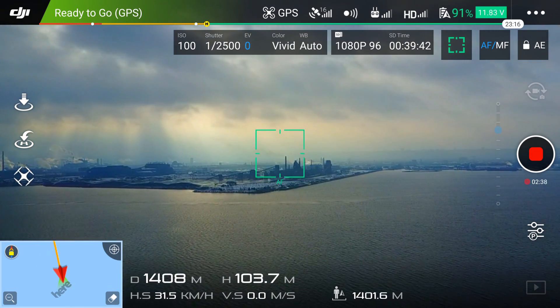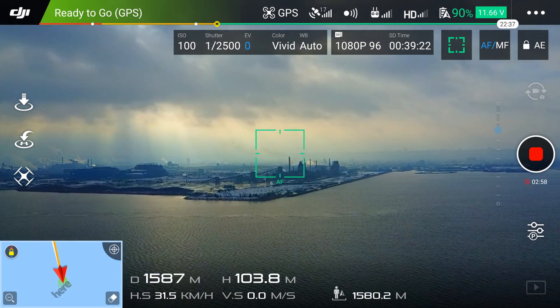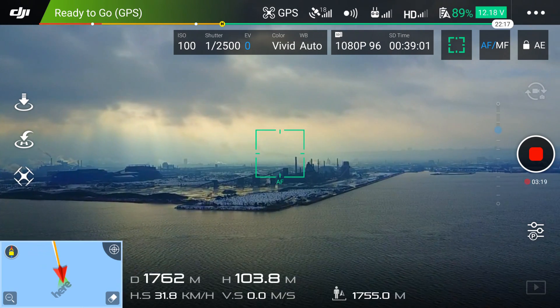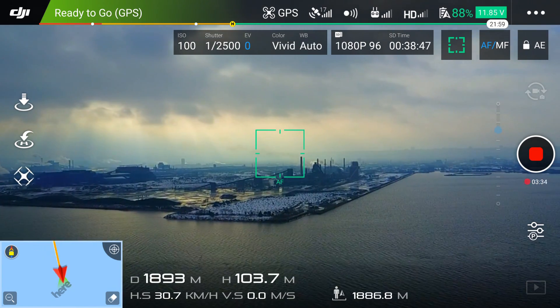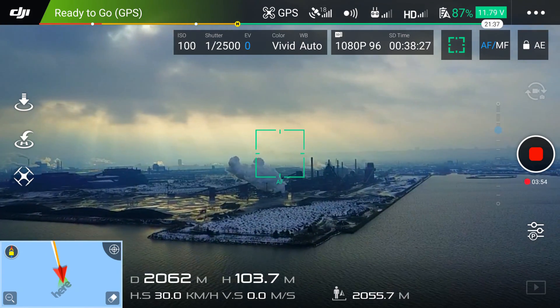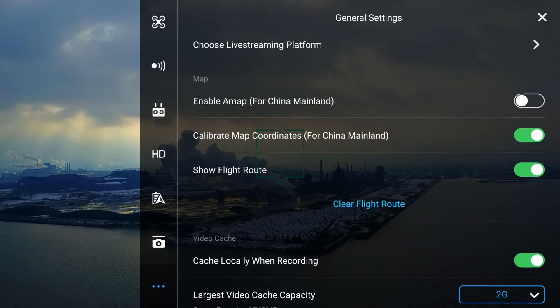I'm going to stop on part of the journey here and shut off the forward-looking sensor so that we can speed it up, because you can see I'm maxing out at 32 kilometers an hour or something like that. There's quite a bit of a crosswind — you can see how the clouds are blowing by and how quickly that smoke's blowing there.